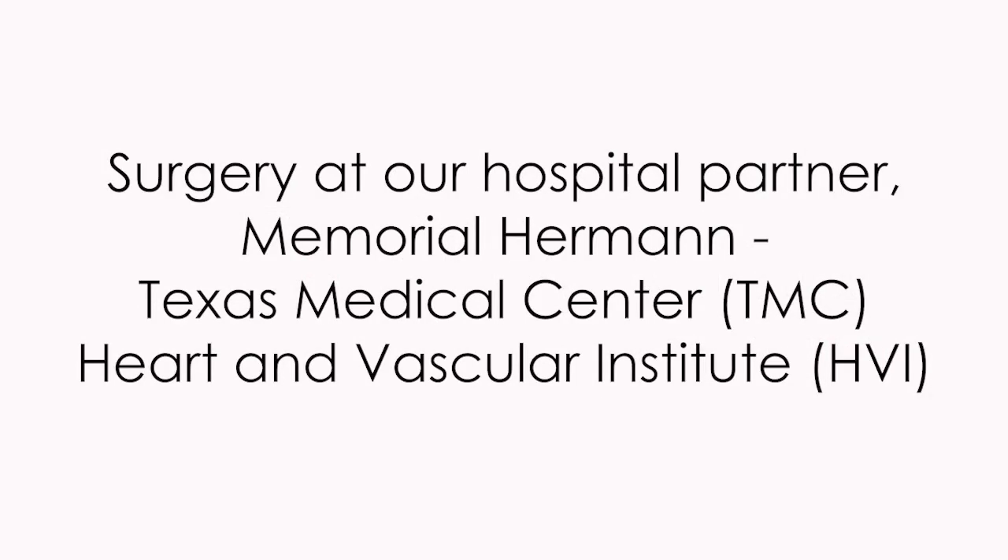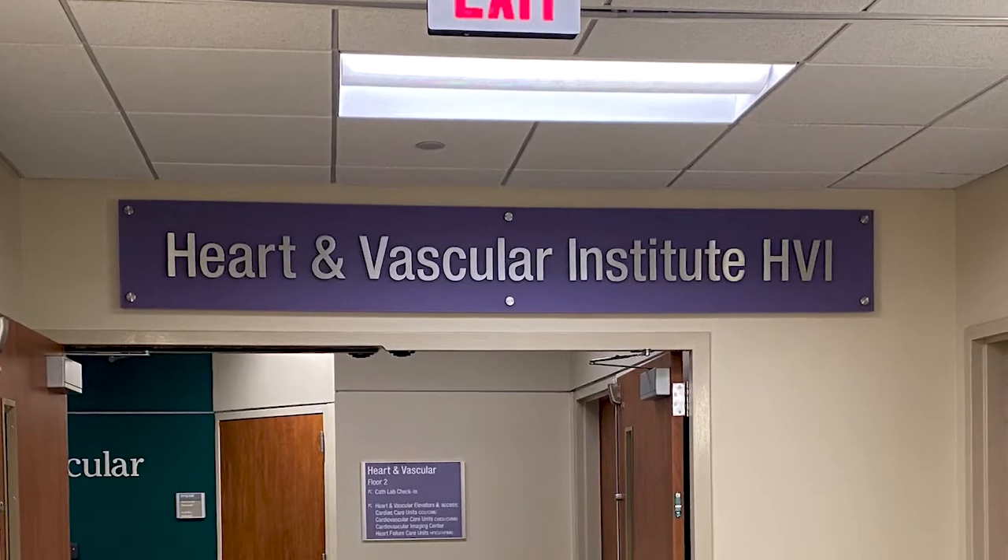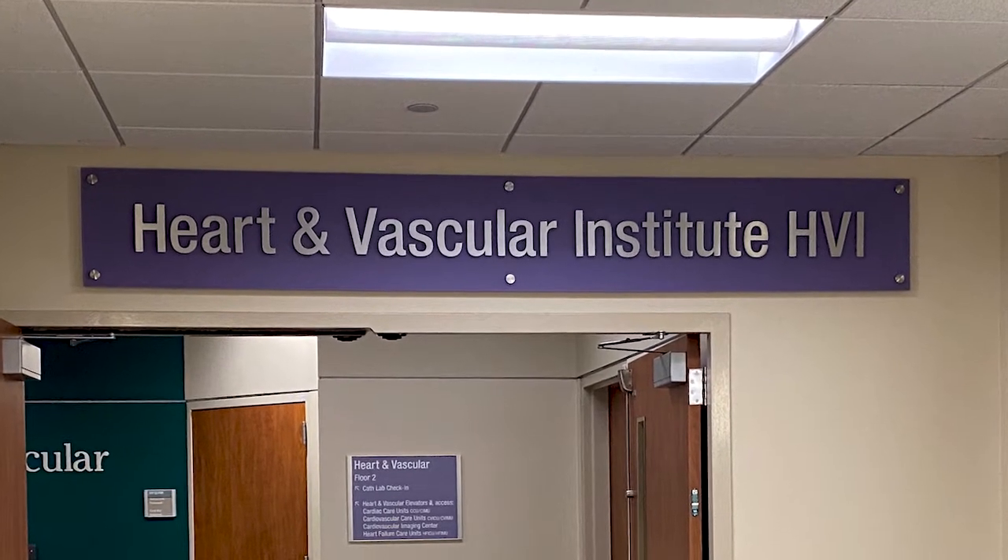Our physicians operate at Memorial Hermann Hospital. If your operation is scheduled at the Texas Medical Center, you'll be admitted to the Heart and Vascular Institute. When you arrive, you can be dropped off at the valet or can park your vehicle and go to the second floor of the HVI to check in.